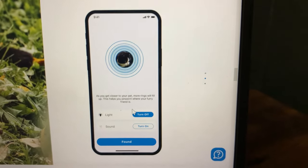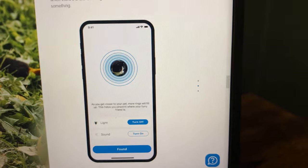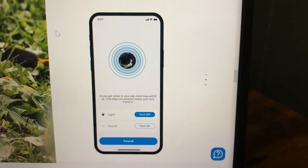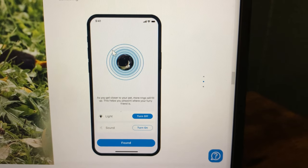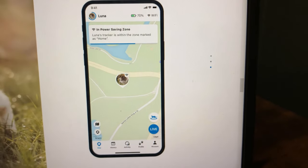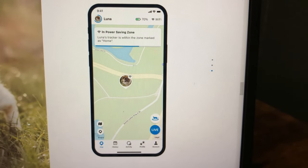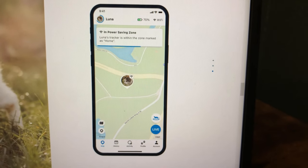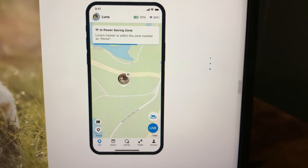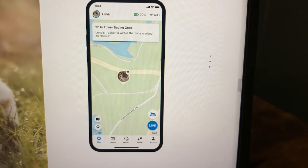They have this on the website too, which is great so I can show you it. When you are looking for your pet, the closer you get, you see these rings — the closer you get, the more rings actually appear. That's really helpful if you're looking for your pet and can't find them, especially if they're inside the house. They also have a power saving mode — if your pet is within a specific zone that you mark and on your Wi-Fi, it'll actually save power so you can go longer on a charge.